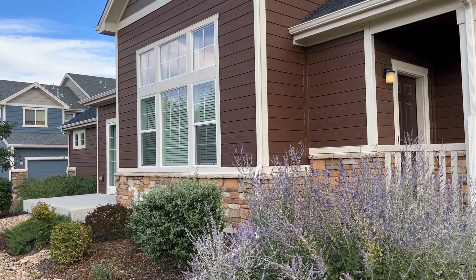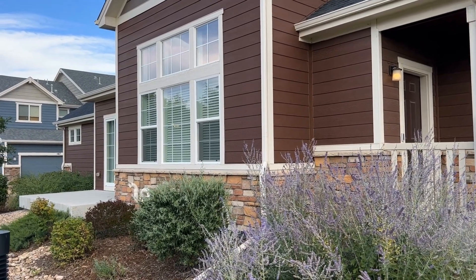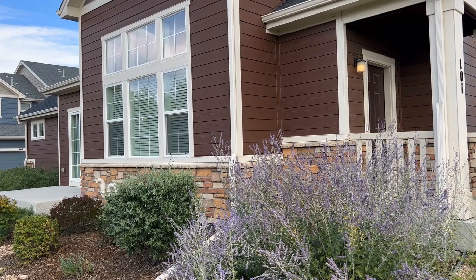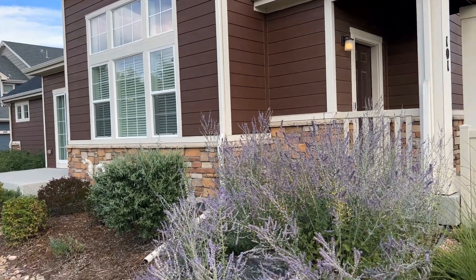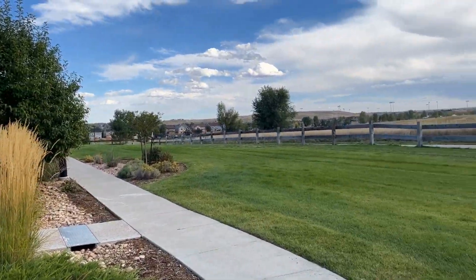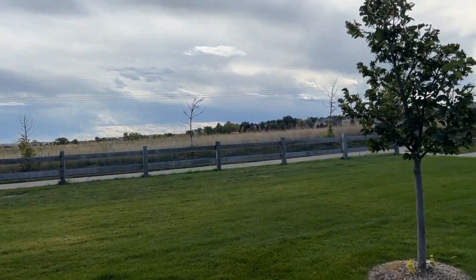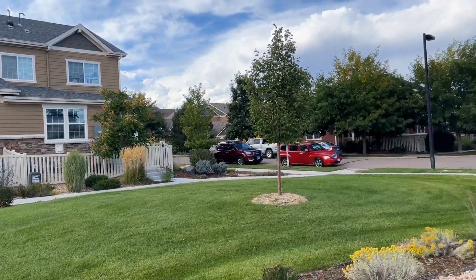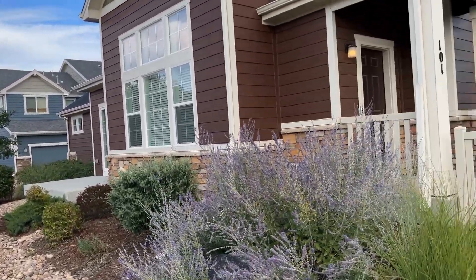Hi, this is Sherry and today we are viewing the property at 101 Jackson Drive in Erie, Colorado. This is a townhome, a two-story with an attached two-car garage. It's a corner unit in a very nice neighborhood with walking trails surrounding newer townhomes, and the town of Erie is just right down the street.